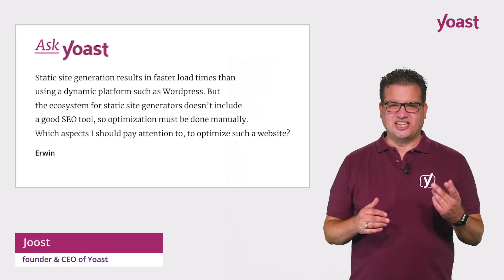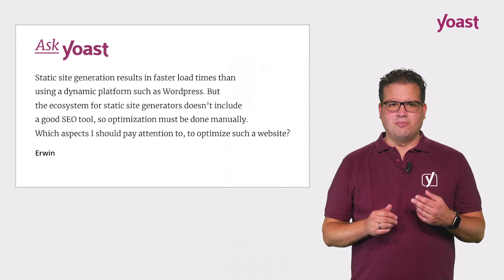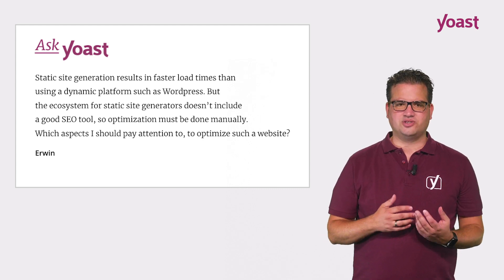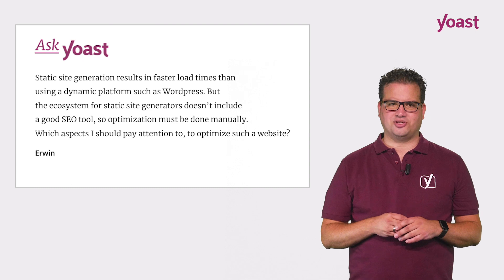Erwin emailed us saying: static site generation results in faster load times than using a dynamic platform such as WordPress. But the ecosystem for static site generators doesn't include a good SEO tool, so optimization must be done manually. Which aspects should I pay attention to, to optimize such a website?